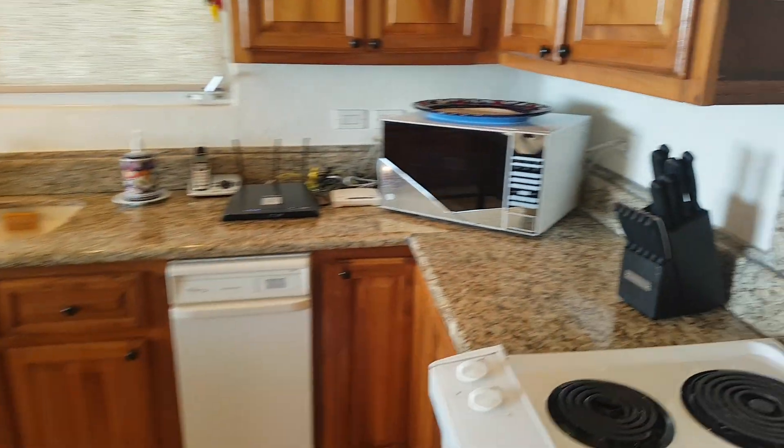So here's the kitchen. I mean, it's immaculate. It's in really nice shape, really nice features.